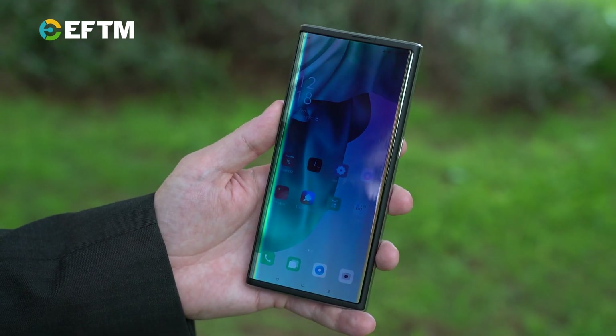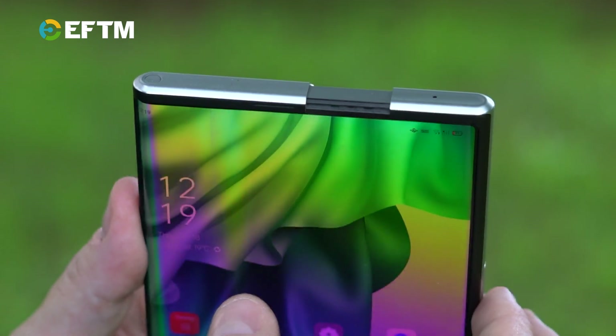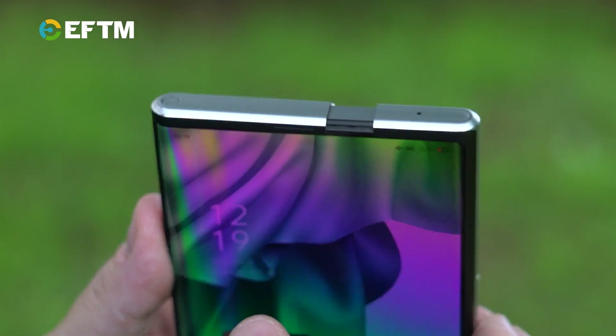Think of it like the Samsung Galaxy Fold, but with this roll-out mechanism. So instead of having to fold the device in half, a simple swipe down on the screen on the power button reduces the size back to a normal smartphone.